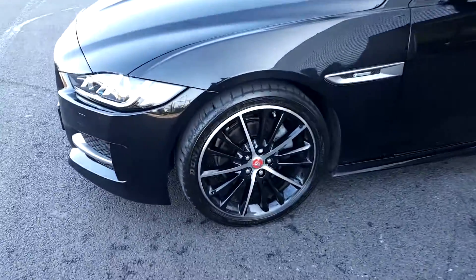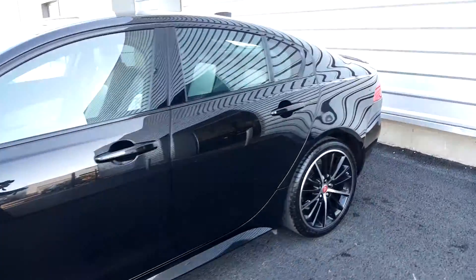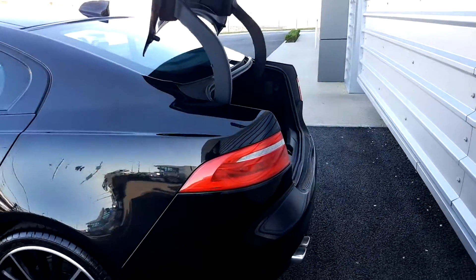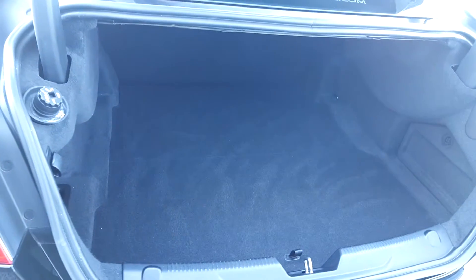This car is on upgraded 19-inch diamond turned alloys. It also has side skirts here on the side, as well as a remote boot release, front and rear sensors, and a reverse parking camera. And a nice size boot space in the back with 455 litres.